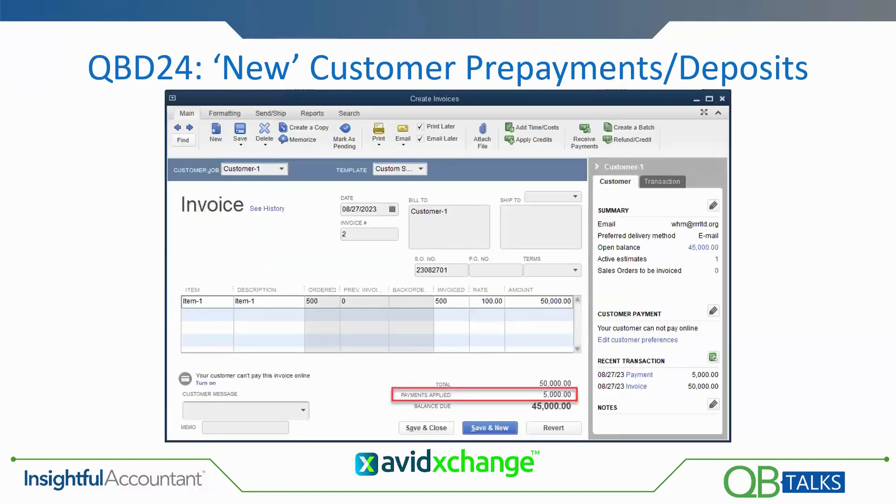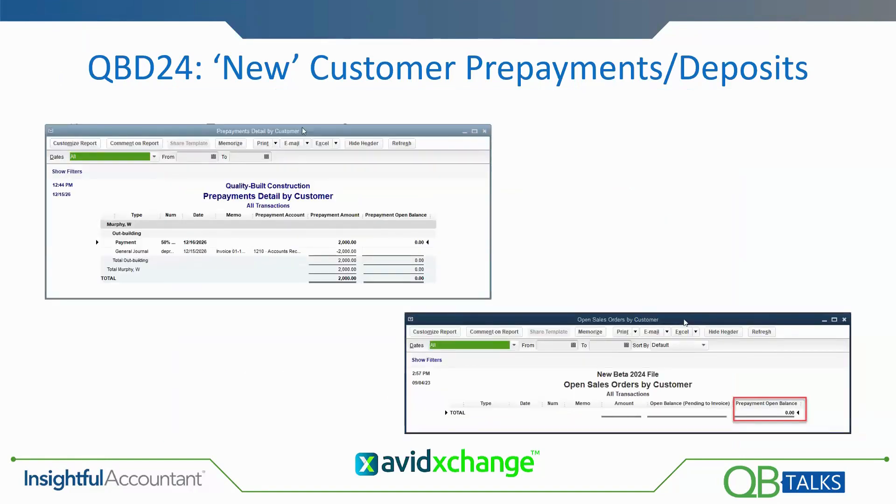When the sales order is converted into an invoice, QuickBooks advises the user that a prepayment is available to be applied. The open invoice reflects the amount of the applied prepayment when you apply it. To go along with that, there's new reporting: one report shows prepayments available to be applied, and another report shows that the prepayments were utilized.